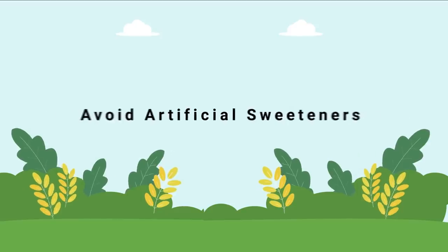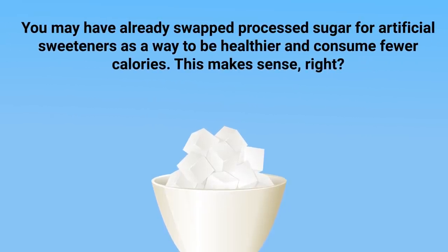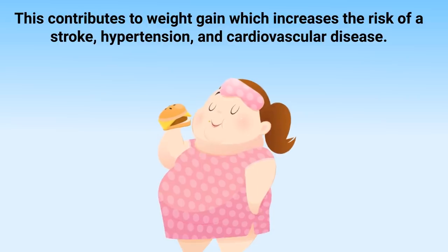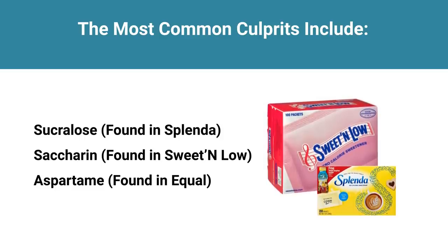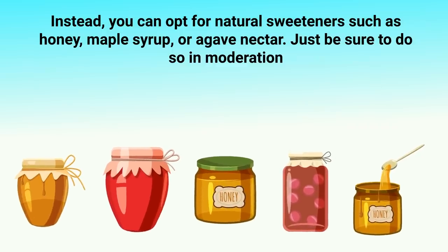You should also try to avoid artificial sweeteners. You may have swapped processed sugar for artificial sweeteners as a way to consume fewer calories, but studies found that the opposite seems to be true — artificial sweeteners negatively affect our taste buds, stimulating increased appetite and causing overeating. This contributes to weight gain, which increases the risk of stroke, hypertension, cardiovascular disease, type 2 diabetes, and kidney disease. The most common culprits include sucralose, saccharin, and aspartame. Instead, opt for natural sweeteners such as honey, maple syrup, or agave nectar in moderation.